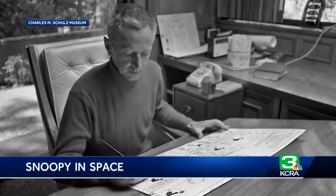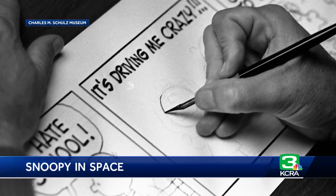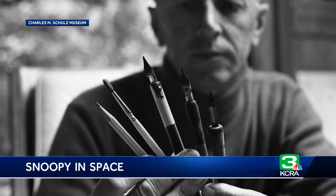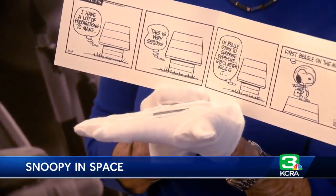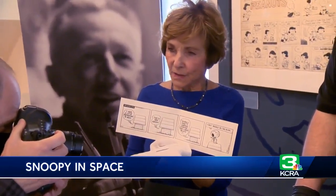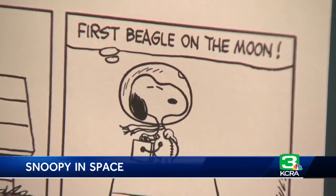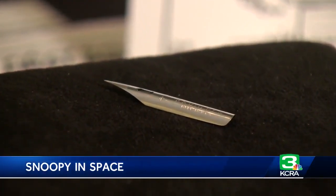Unlike some cartoonists, Charles Schultz did everything himself — his stories, drawing the characters, even doing his own lettering, using several different pens and pen points. Sparky loved this pen nib because he said, if you press a certain way, you get a certain line, then if you press a little harder, you get this nice, rich line. He chose this particular nib — it was a special nib for him, the Estabrook Radio 914. When he found out they weren't making them anymore, he bought them all out.